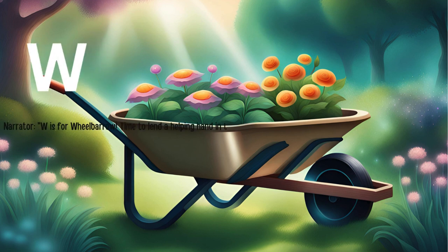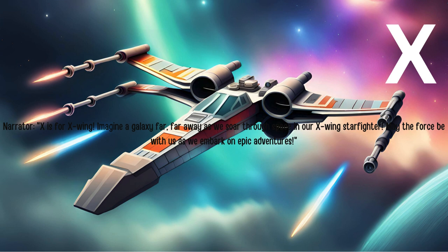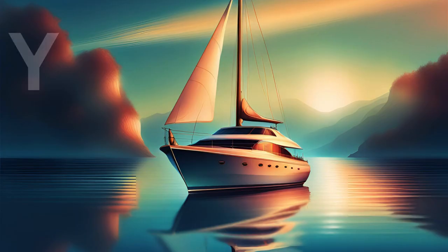W is for wheelbarrow. Time to lend a helping hand in the garden with our handy wheelbarrow. Load it up with soil and plants, and let's get gardening. X is for X-Wing. Imagine a galaxy far, far away as we soar through space in our X-Wing starfighter. May the force be with us as we embark on epic adventures.